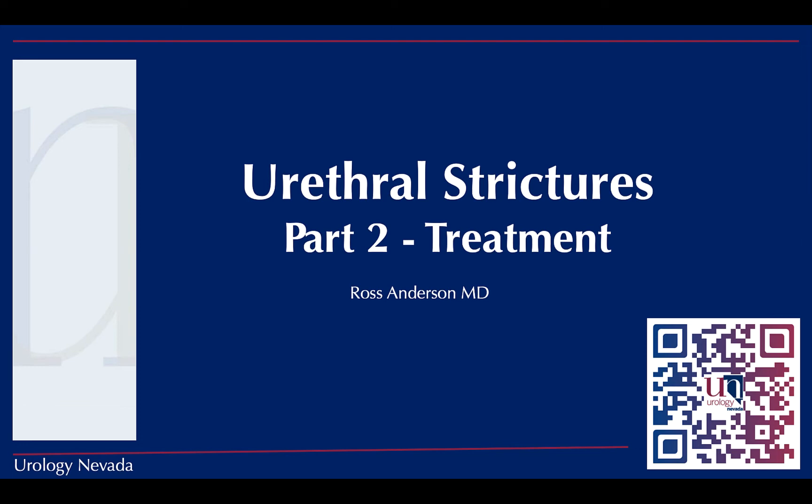Hi everyone, my name is Ross Anderson. I'm one of the urologists at Urology Nevada, and we're located in Reno, Nevada. This video will focus on the treatment of urethral strictures.